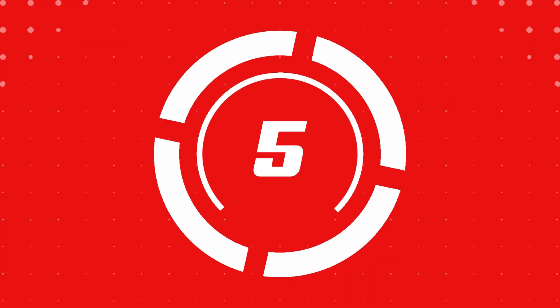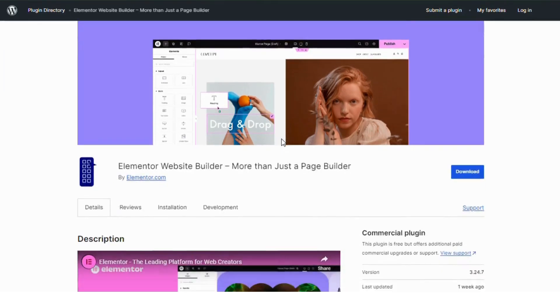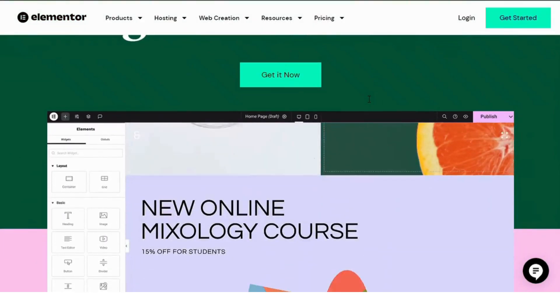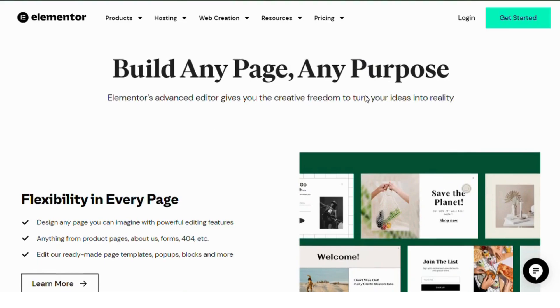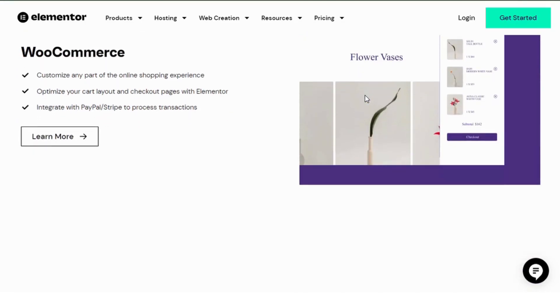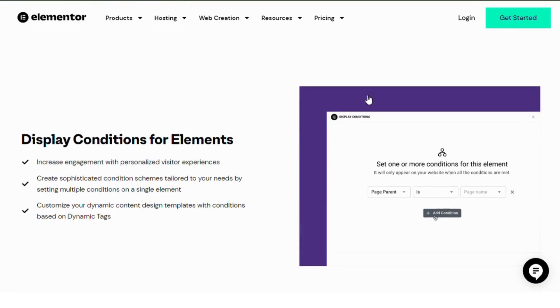Number five, Elementor page builder. Elementor is a drag-and-drop page builder plugin that allows you to design stunning blog layouts without writing a single line of code. With its intuitive interface, you can easily customize your blog's appearance, add widgets and create responsive designs. Elementor's flexibility makes it a must-have for bloggers who want full control over their site's look and feel.